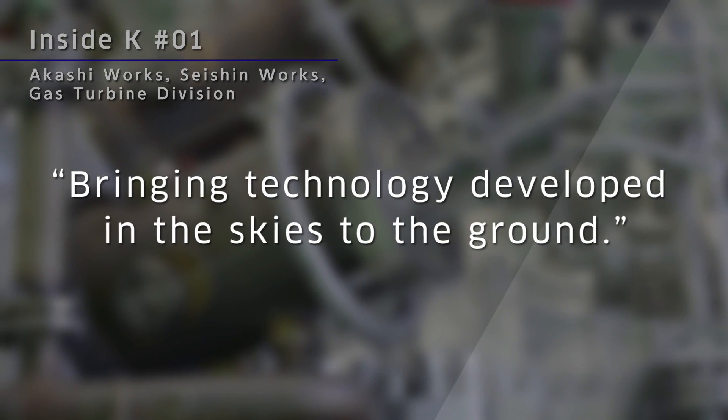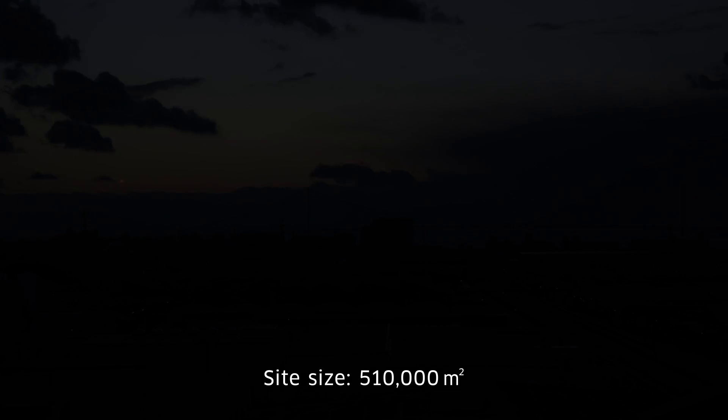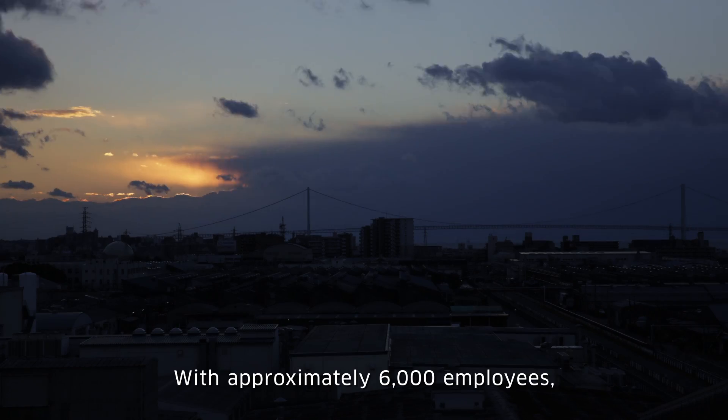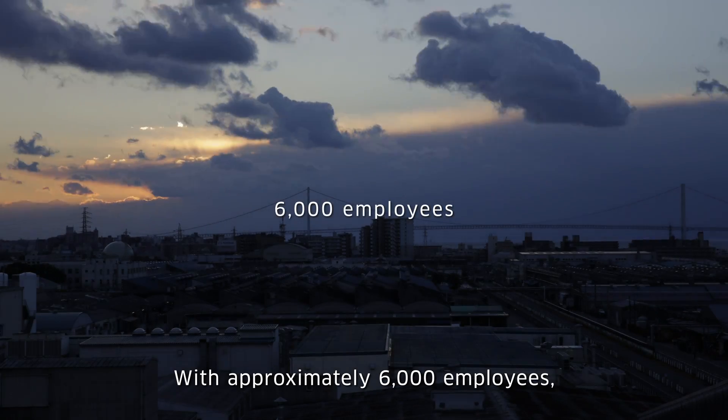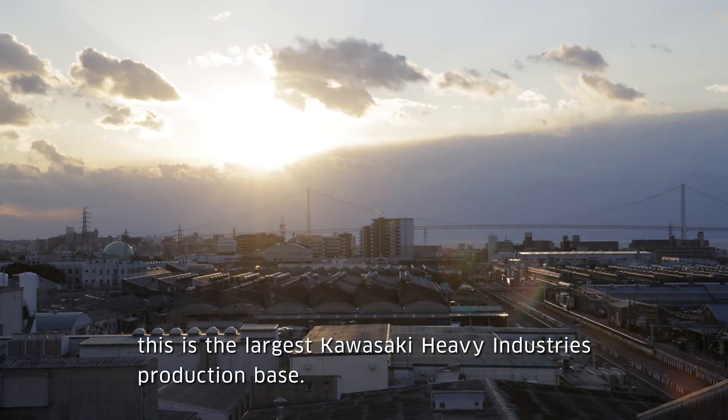Bringing technology developed in the skies to the ground. Site size: 510,000 square meters. With approximately 6,000 employees, this is the largest Kawasaki Heavy Industries production base.